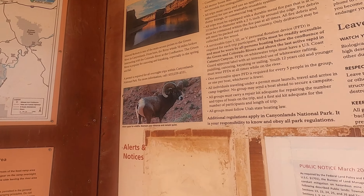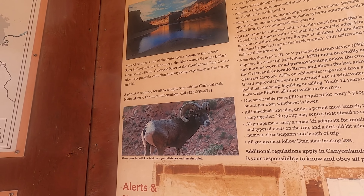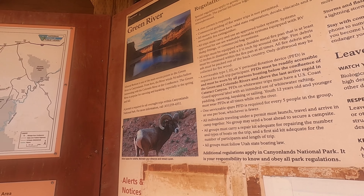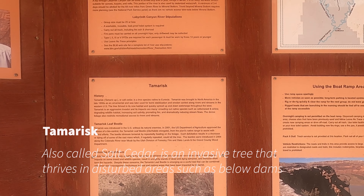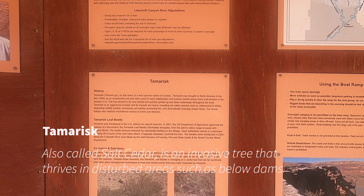I hope I see some sheep — please let me see some sheep, I got so excited about the sheep. We brought some binoculars. There's tamarisk — yuck! Salt cedar. Oh, I didn't realize that was what it was called.